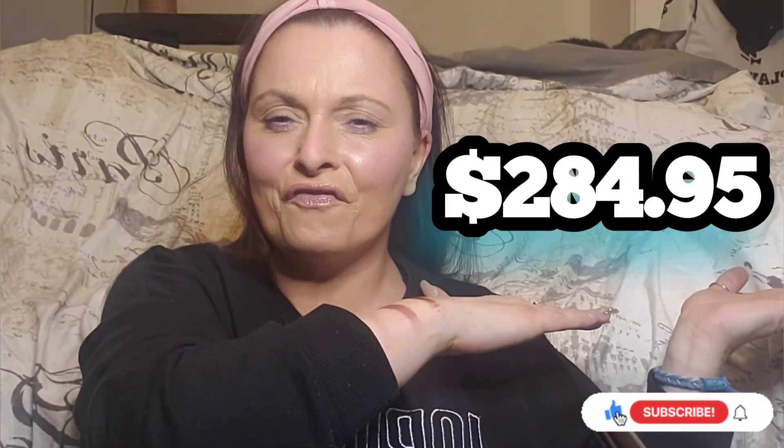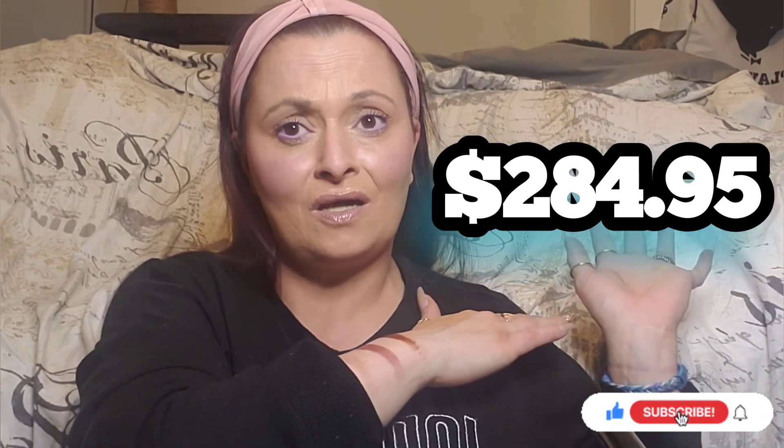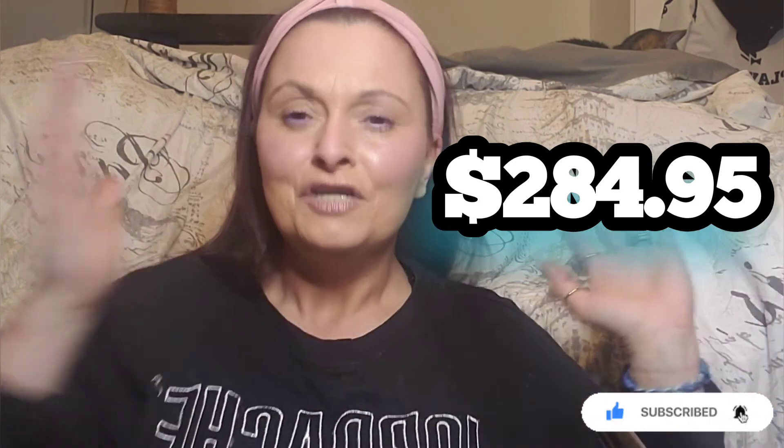That is everything in my Boxy Luxe for the month of March. I'll put the total box value right here for you guys — for $60 that is an amazing value. If you liked what I got please give this video a big thumbs up. If we're box twins let me know in the comments! Hit that subscribe button and the notification bell so you're notified of all my uploads. I hope you guys enjoyed this video — I'll see you in the next one, have a wonderful night, love you guys so much, bye!